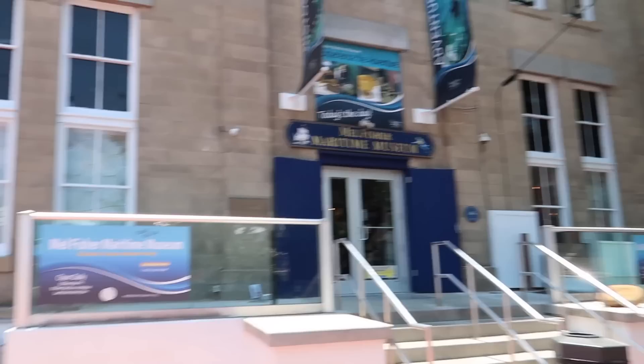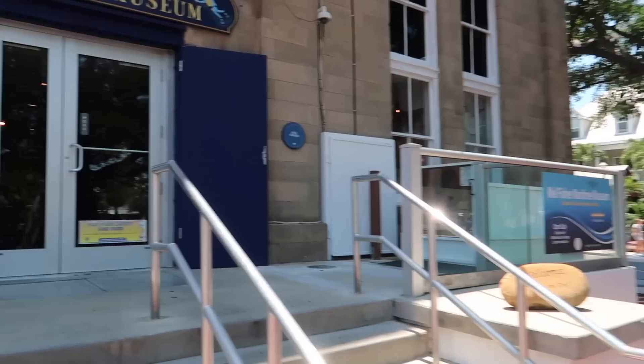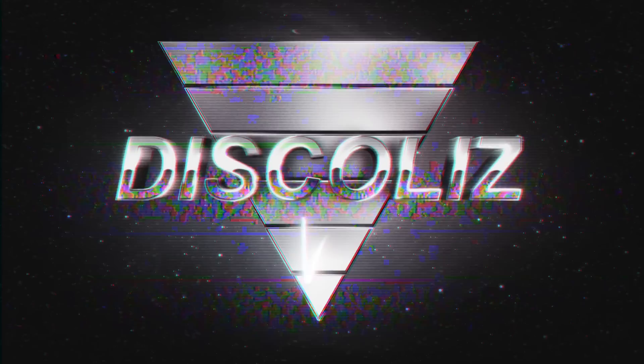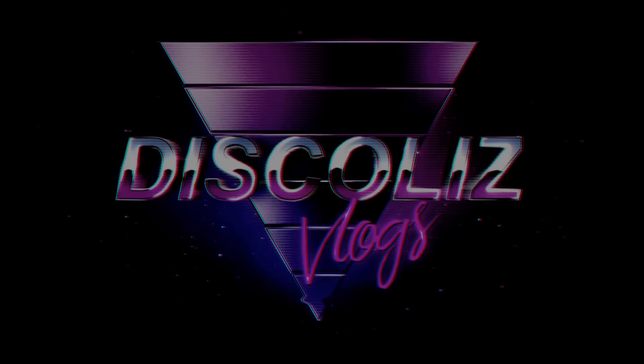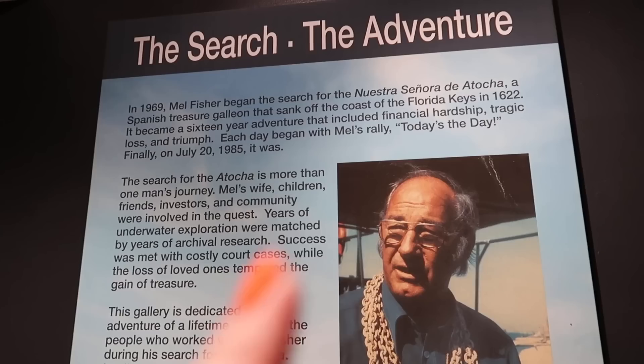We're here at the Mel Fisher Museum and we're hoping they're open. Looks like we might have it to ourselves. This is a museum dedicated to Mel Fisher who found the Atocha, which is a Spanish treasure galleon. It sank in 1622 and he found it in 1985.